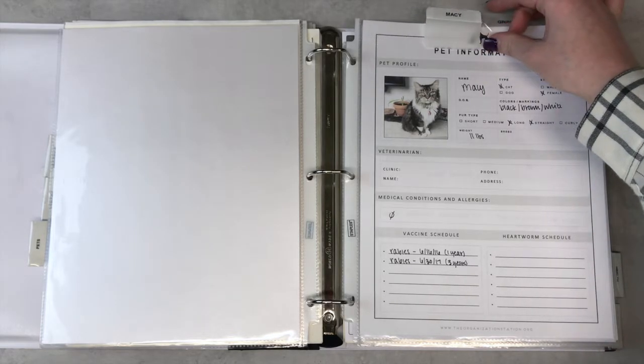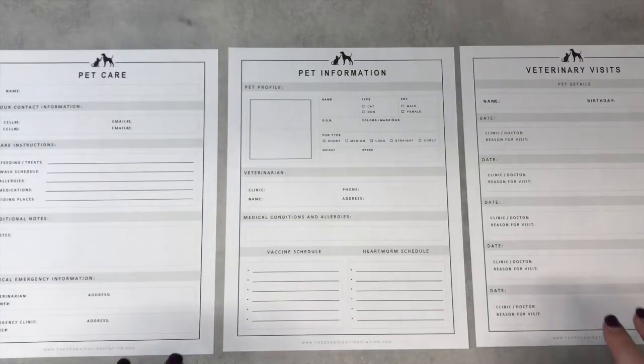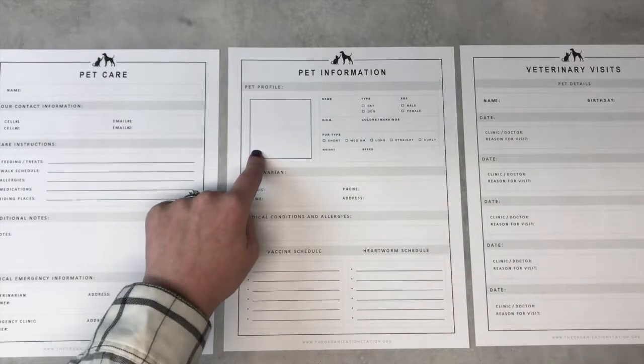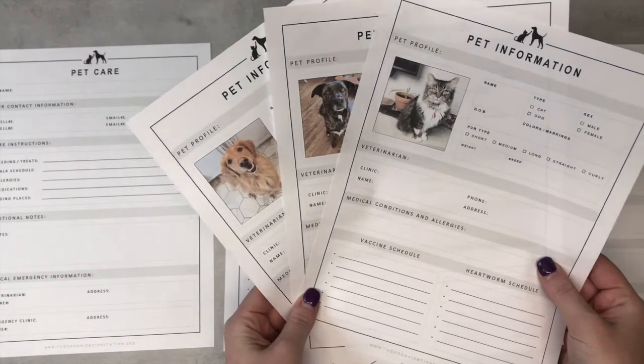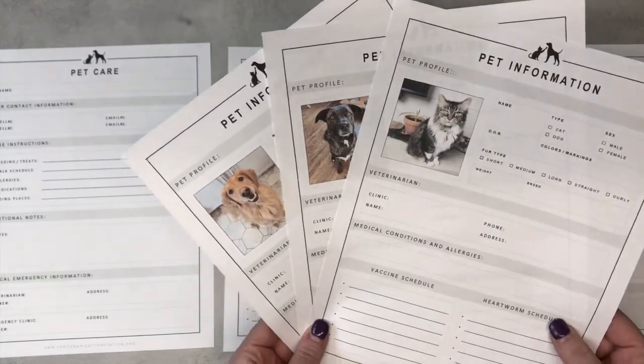We have our cat in the front — we've had her the longest — followed by our two dogs. These are the printables I use, one for each pet. You go ahead and put a photo there and fill out all the information. As you can see I added pictures of my pets in there — I just cropped them to fit the box. They're all squares and they're good to go.